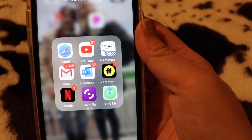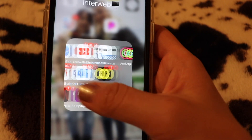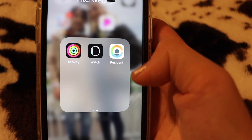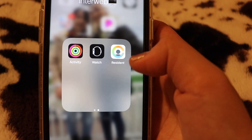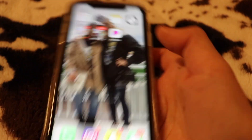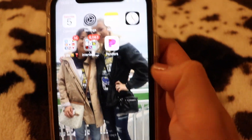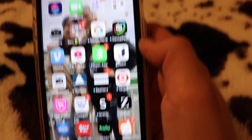I also have Safari, YouTube, Amazon, Gmail, Outlook, Freeform, Netflix, Spinrilla, Find My, Activity Watch — that last one is from when I used to pay for my apartment, but I should delete it. Then I have Pandora. Down at the bottom dock I have Phone, Instagram, Snapchat, and Messages. That's everything on the first page.